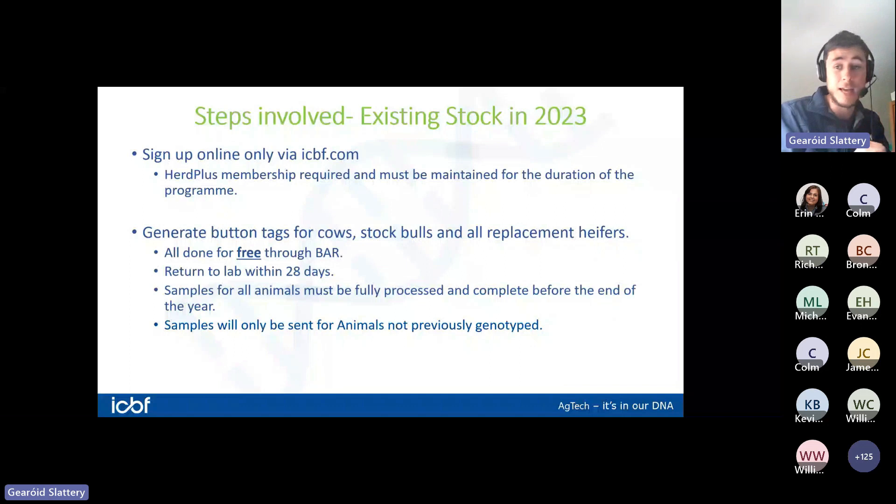Tags will be going out throughout August and September. It's really important that samples are returned within a month, because the money available to genotype all these cows and heifers has to be spent this year. The lab can only process so many samples per week, so we need to get them back as soon as possible to get them all processed before cows start calving next spring.